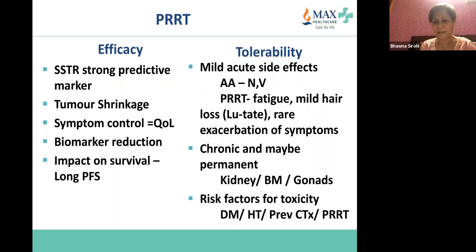Chronic side effects which are dose-limiting include renal, bone marrow, and ovarian/testicular toxicities. Risk factors are mainly diabetes, hypertension, previous chemotherapy, and previous PRRT. Somatostatin receptor positivity is a strong predictive marker. Overall response rate, tumor shrinkage, symptom control, biomarker reduction, PFS, and overall survival are all significantly better with PRRT. In regional cancer centers the cost is reasonable, and it is a one-off treatment compared to targeted therapies which continue indefinitely.